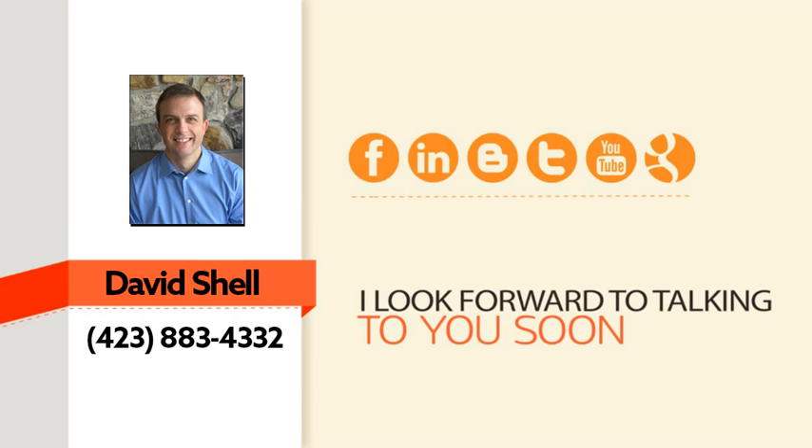I'd love to help you get there. Give me a call right away — in just a few minutes on the phone, I can put together a custom plan to help you double your traffic and increase your sales. Here's my contact information. I look forward to talking with you soon. Thanks for watching.